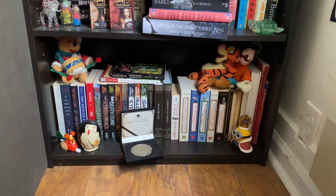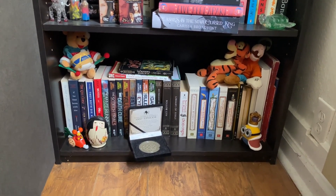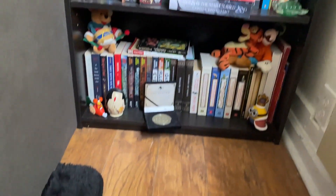And then on the very bottom we have our romance, middle grade, and children's books. And then over here we have this big old stack as well that needs to be sorted.